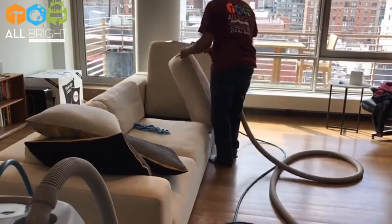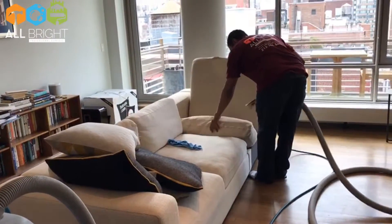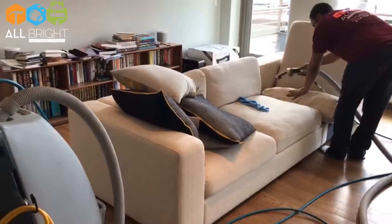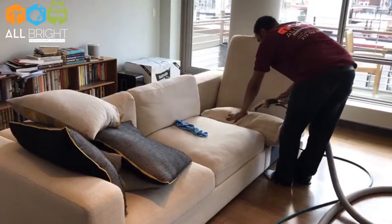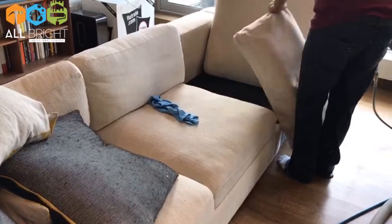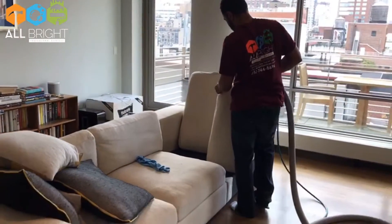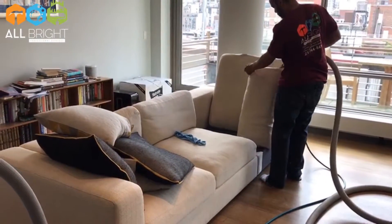We're doing a deep shampooing steam cleaning — all our detergents are biodegradable. A 10-foot, 3-seater sofa here at 120 West 72nd Street. This is Egyptian cotton. All 360 degrees of the sofa — actually everything besides the floor — will be steam cleaned.